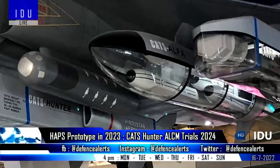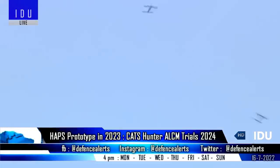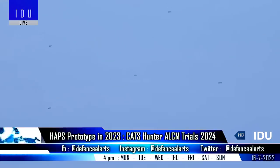HAL is also designing an Alpha Pod that can be launched from aircraft, that will fly unpowered for a few kilometers, and will release six Alpha S loitering munitions closer to its target.